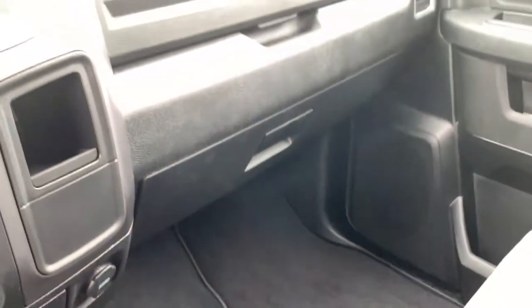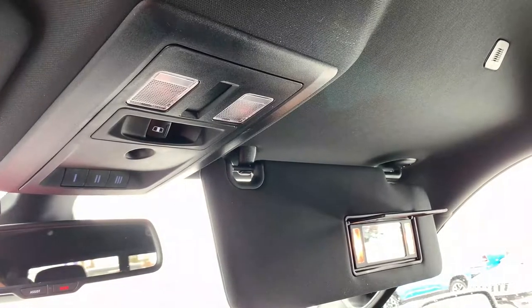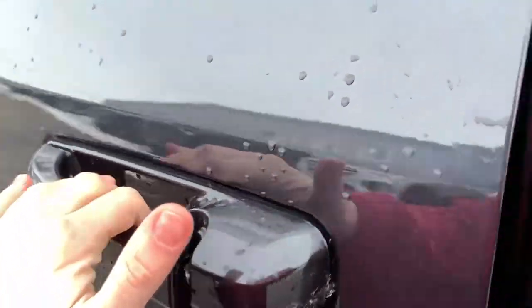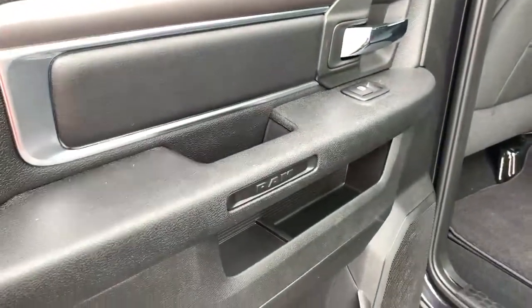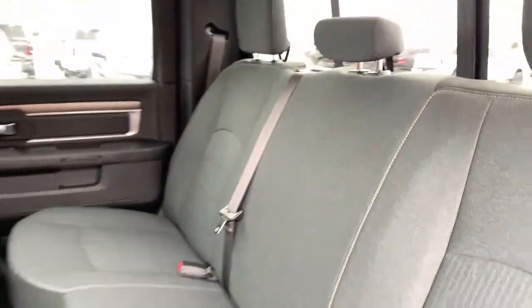There's a glove compartment down below and additional space above, illuminated vanity mirrors, garage door transmitters, a rear sliding window, and interior cabin lighting. As we head into the back, the doors open super wide on the crew cab, and you have tons of space with storage behind the seats.